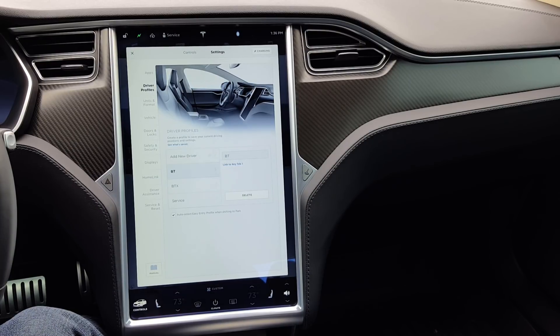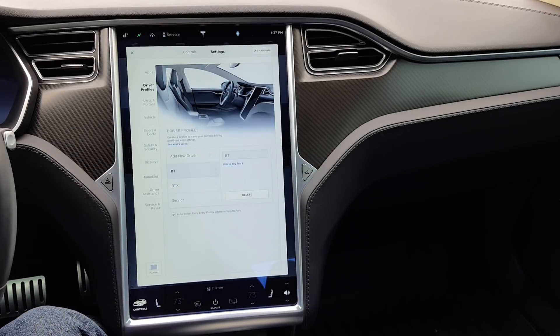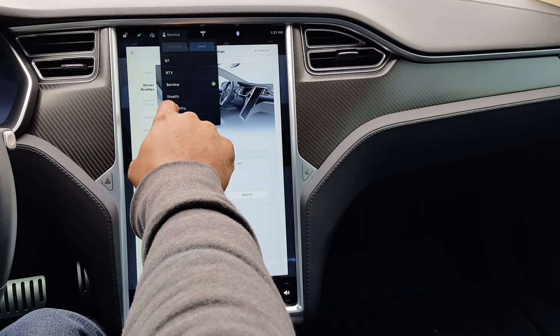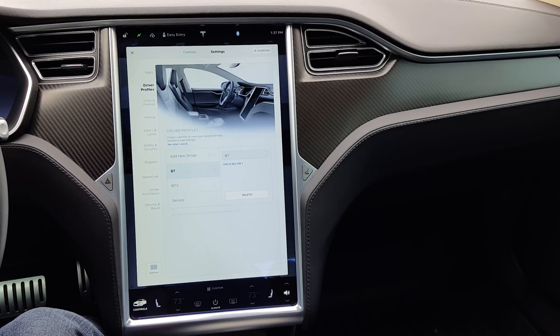The profile can be adjusted just like any other — you can auto-select it, determine what happens, make adjustments, and save it. In this particular instance, you can see my steering wheel on the edge of the screen start to go up a little bit — that's really all I need to be able to get in and out of the car easier than before. This is a much-welcomed update from Tesla, so thank you for that.